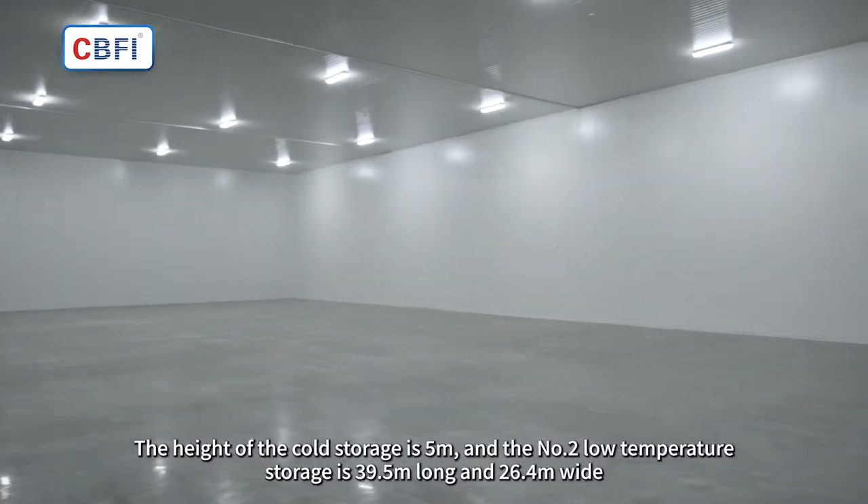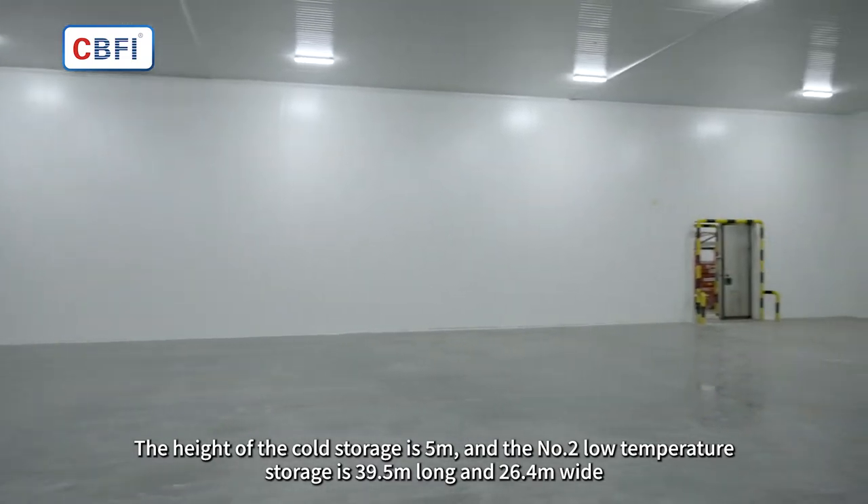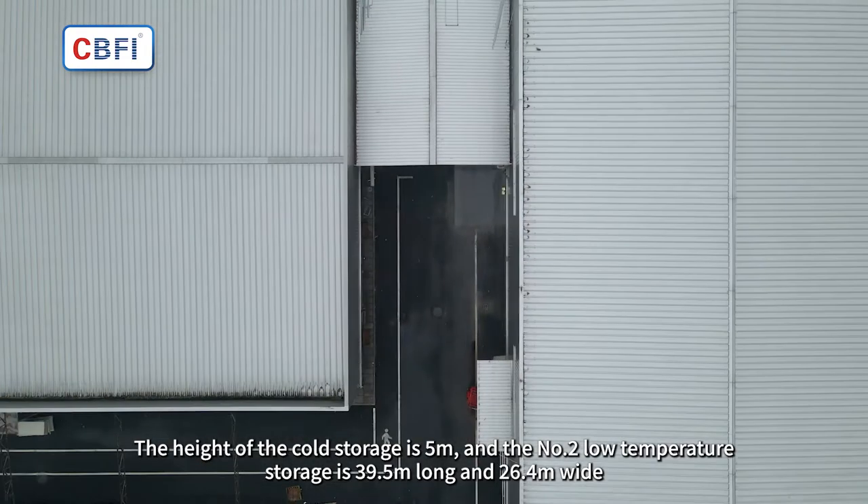The height of the cold storage is 5 meters. Cold storage number 2 low temperature storage is 39.5 meters long and 26.4 meters wide.